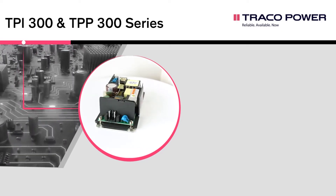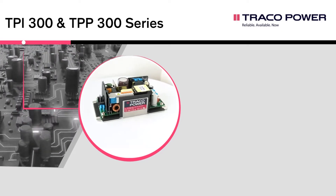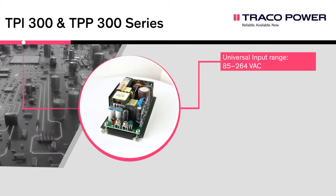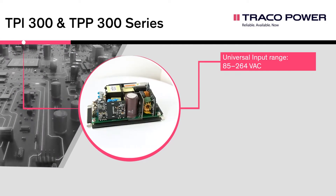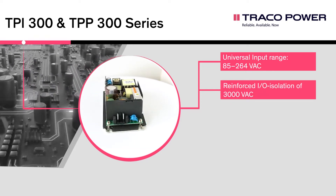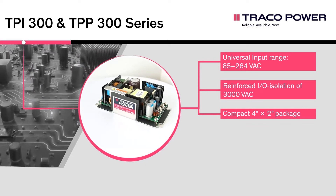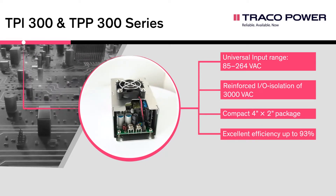Key specifications of the TPI-300 and TPP-300 include: universal input range of 85 to 264 Volt AC, reinforced I/O isolation of 3000 Volt AC, a compact 4x2 inch package, and excellent efficiency of up to 93%.